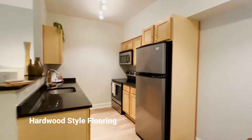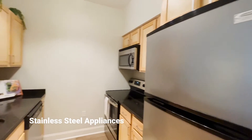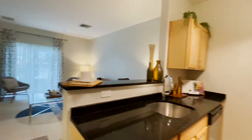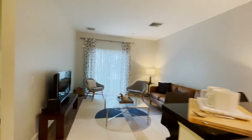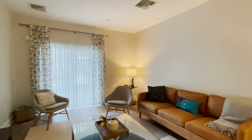Spacious floor plans available — an apartment with a set dining room table and a kitchenette with stainless steel appliances. Hardwood-style flooring throughout. The kitchen features wood cabinets and black marble countertops. The living room has a couch with decorative pillows, a glass coffee table, a television, chairs, and sliding glass doors with curtains.